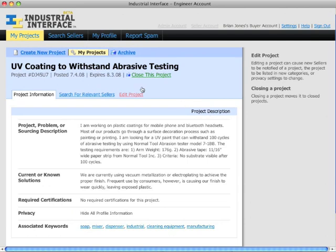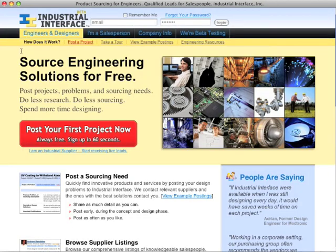Spend more time doing what you love and let Industrial Interface deal with sourcing products and getting quotes. Create an account and post your first project in just a few minutes.